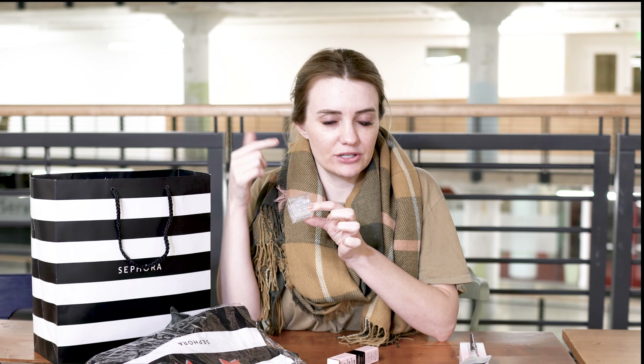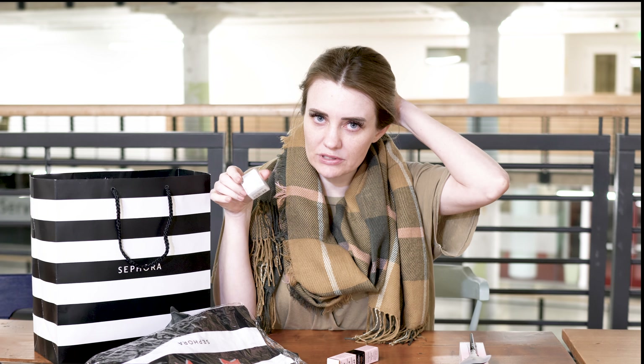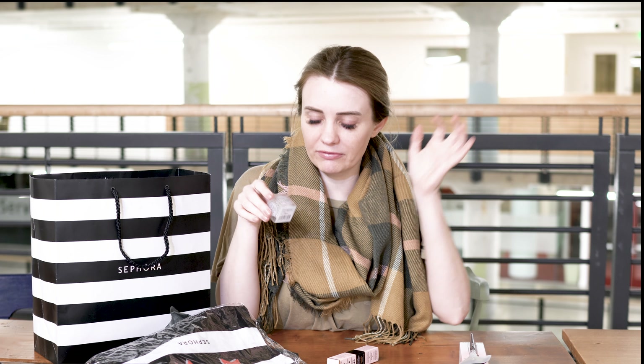I've been wanting to try these invisible bobbies as a hair tie because the one I use I feel like it's kind of breaking my hair off where I have it on. So I'm excited to try these — I've heard really good things about them.